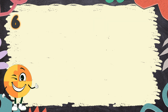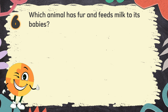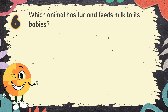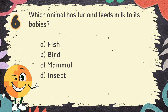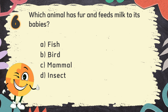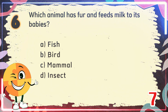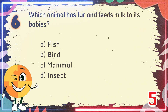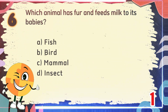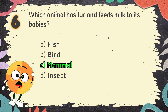Number 6. Which animal has fur and feeds milk to its babies? The choices are: A. Fish, B. Bird, C. Mammal, D. Insect. The correct answer is C. Mammal.